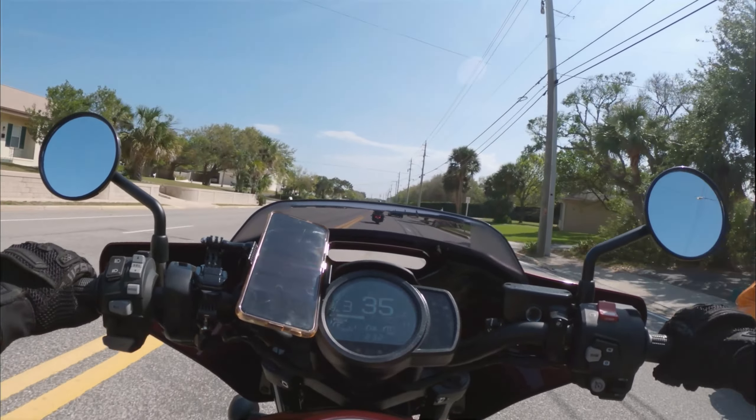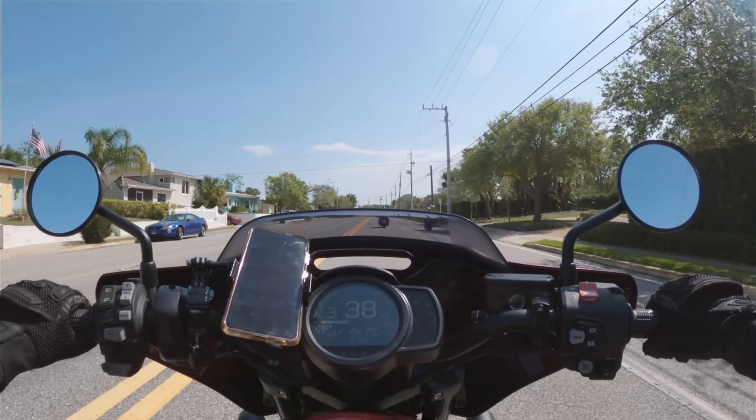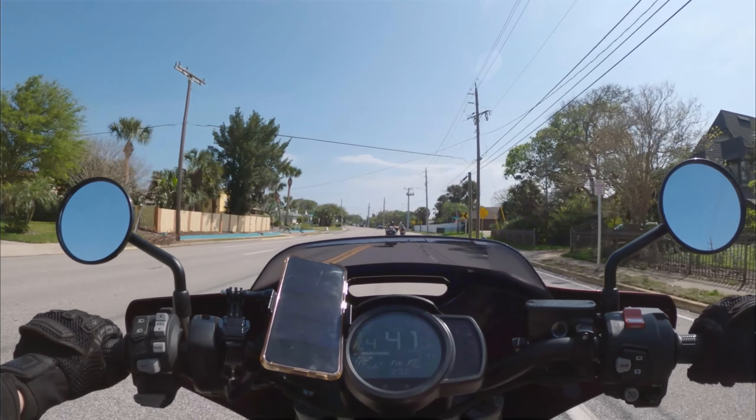Do I stay and cruise or do what everyone else is doing? I kind of want to rip this thing — obviously this is not the road for ripping. Sometime during this trip I'll have to find somewhere where I can go fast, really fast. But right now we're cruising.